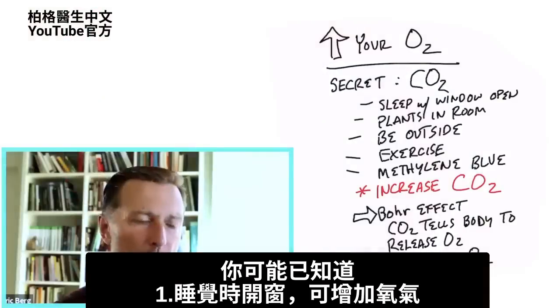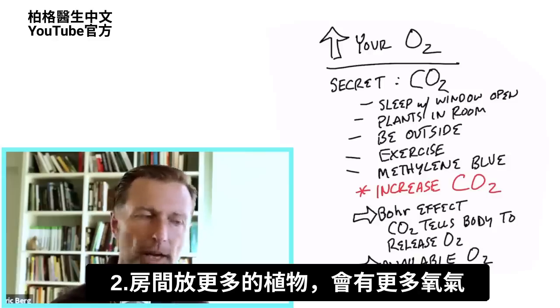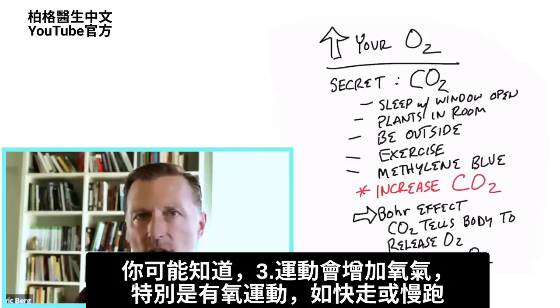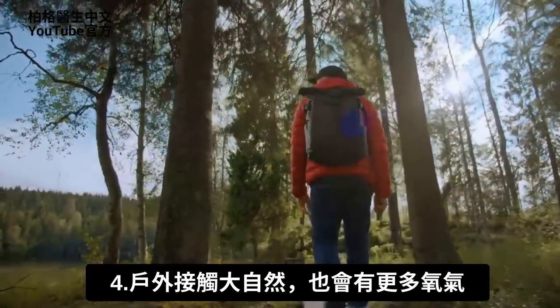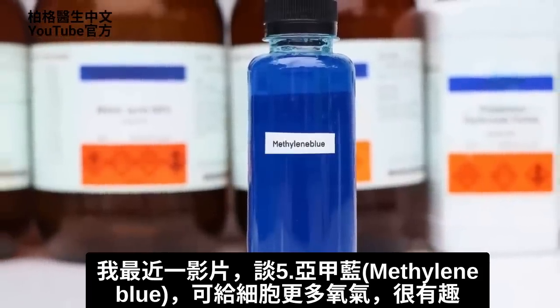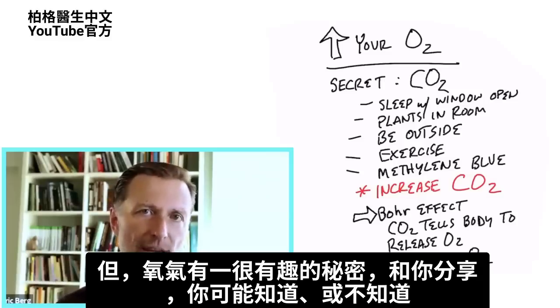You probably already know that sleeping with the window open, having more plants in your room, or doing aerobic exercise like walking or a slight jog will increase oxygen. Being outside in nature will also give you more oxygen. I recently did a video about how methylene blue can give you more oxygen to the cells, which is pretty interesting. But there is a very interesting secret about oxygen I'm going to share with you right now.